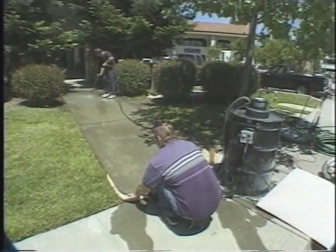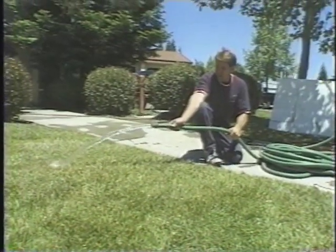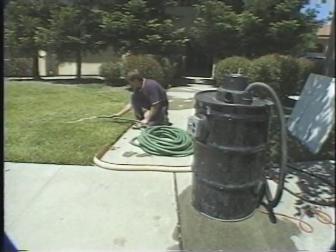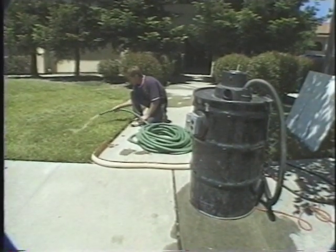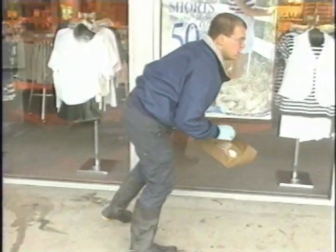Algae, molds, and ordinary dirt on buildings, sidewalks, and plazas can be disposed of in the landscaping or even in the street if you're washing only with water or steam. But it's still important to pick up as much dirt and trash as you can before you pressure wash.